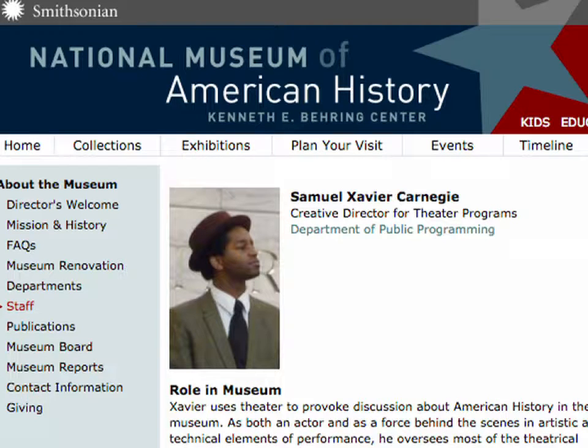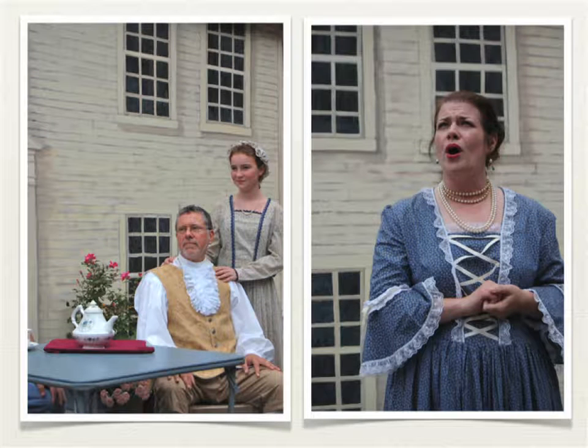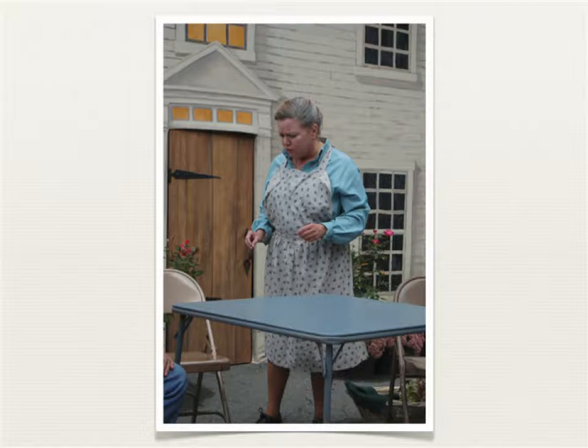We dispatched an invitation to the Smithsonian American History Museum, who sent Samuel Xavier Carnigan. Members of the Actors Company created the characters that are our neighbors and friends, from whom we are separated only by time. In telling the stories of the life and times of the people who lived at 16 Elm Street, we see the arc of history as it played out in the kitchens and parlors of ordinary citizens.